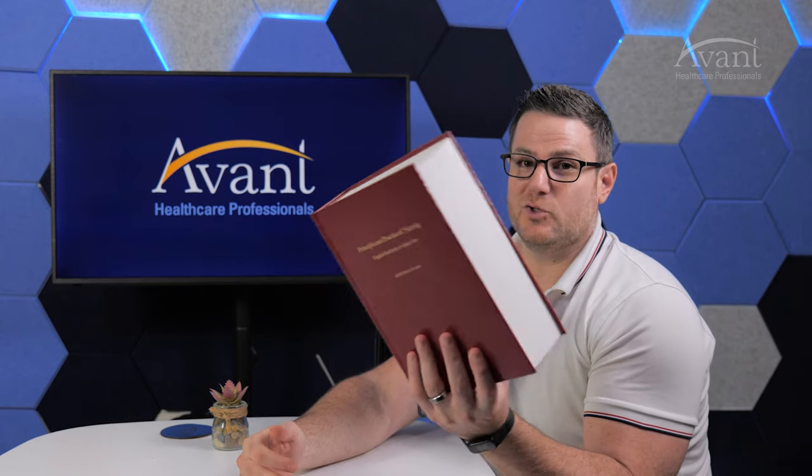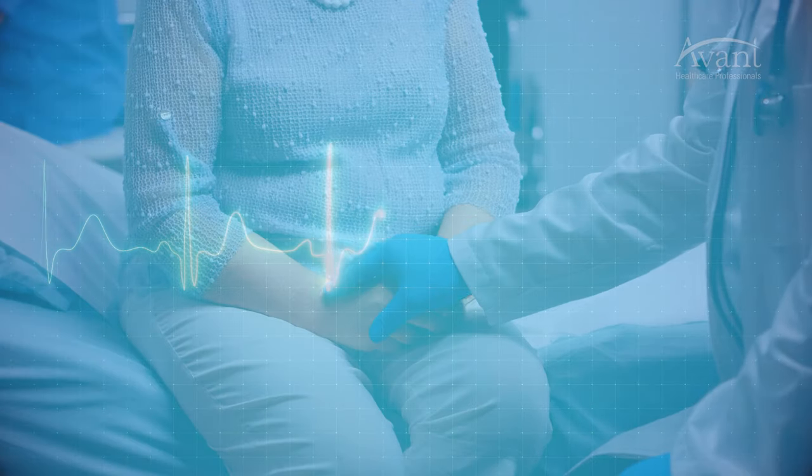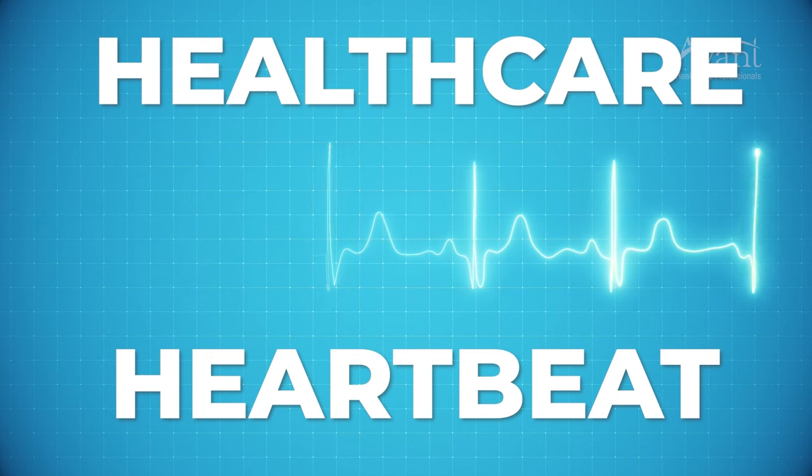Oh, hello. Just doing a little light reading, but I guess I can put this down because it looks like my guest for today's video is here. It's going to be Adam Kless, VP of Clinical Ops right here at Avant Healthcare Professionals. And we're going to be talking about the similarities and differences between working internationally as a nurse and working in the US. You're listening to Healthcare Heartbeat, brought to you by Avant Healthcare Professionals.